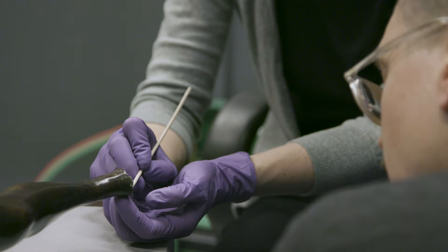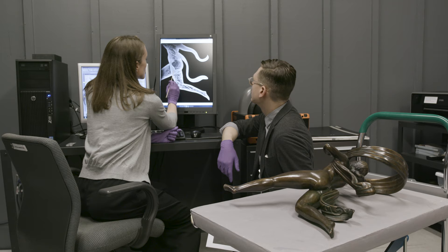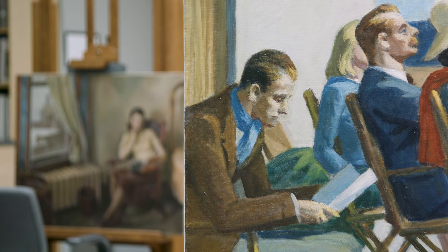Conservators are often compared to doctors in the medical field. We look at each of our patients differently. We figure out what that particular patient needs. And sometimes, they are surprised at what they find.